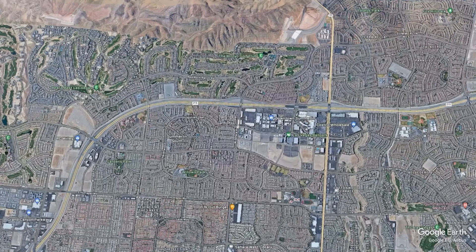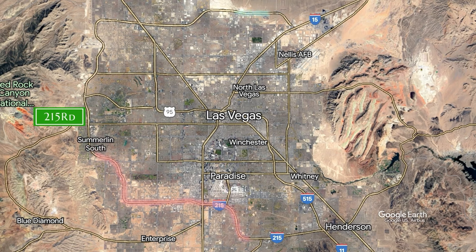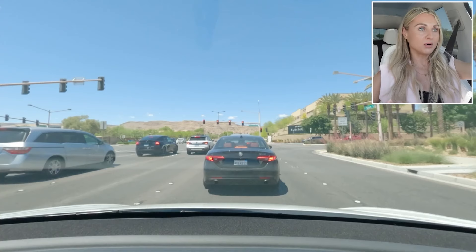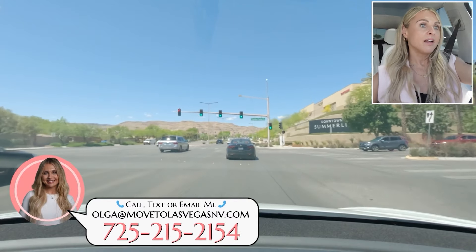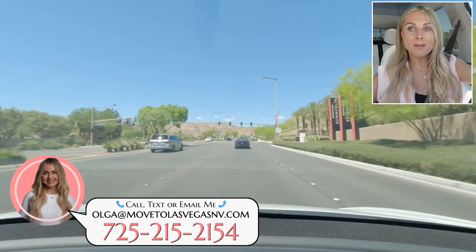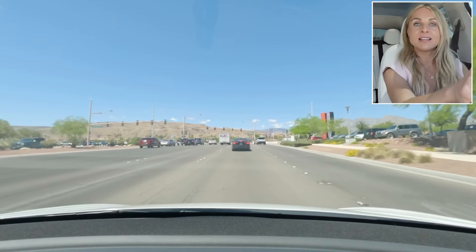Summerlin has great highway accessibility, which is super important in Las Vegas. You hop on the 215 and you're about 20 to 25 minutes from the Las Vegas airport and the Strip — a straight shot on the freeway. While there is some traffic during rush hour, typically the highways are not congested and are very easy to navigate. We're heading north past downtown Summerlin to check out other parts of this community.